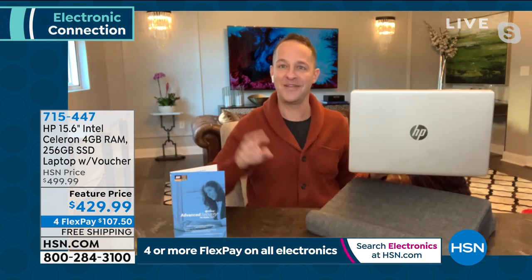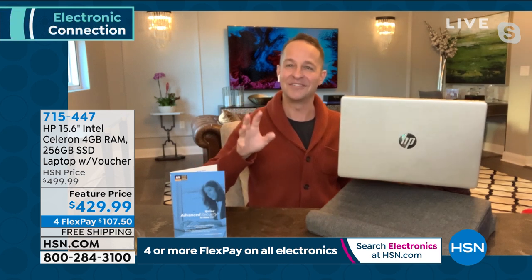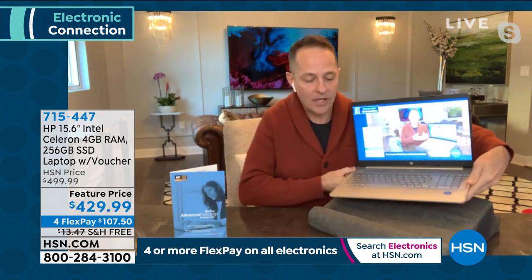HP is also the number one selling brand at HSN overall, across all categories including fitness, kitchen, and jewelry. It's a brand you can truly trust, and this laptop is their flagship 15-inch model brought to you at the best price of the year.